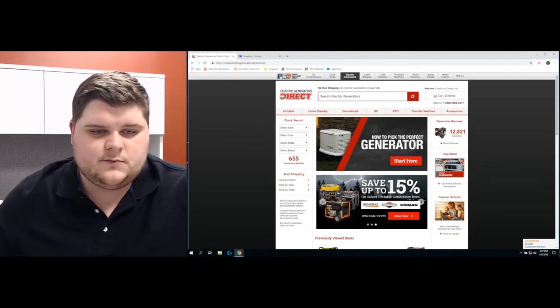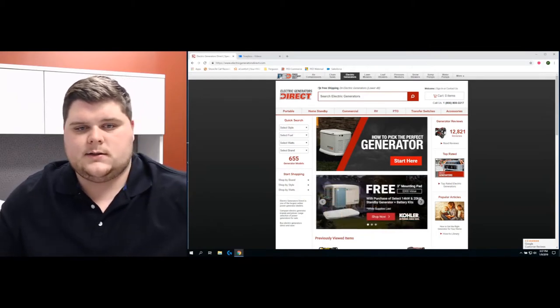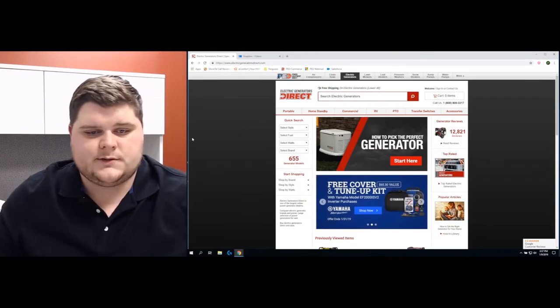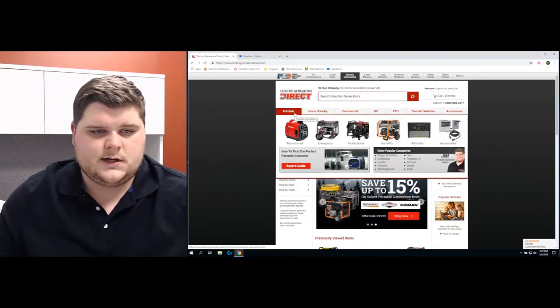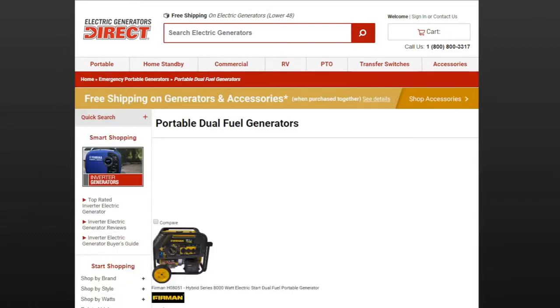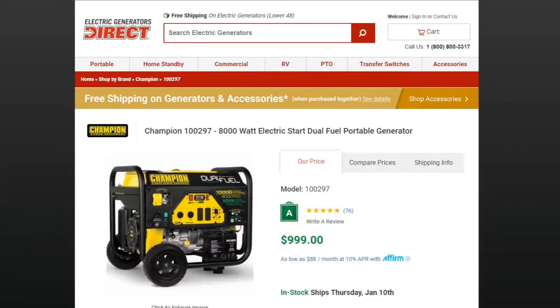Good afternoon, this is Jim with the Portable Generator Expert here at Electric Generators Direct, and this is Ask the Expert. Today I want to talk about dual fuel generators — some advantages of them and some particulars. You can go on our site and click on the portable tab, then navigate down by fuel to dual fuel generators. These are portable units, and today we're going to talk about this Champion unit.